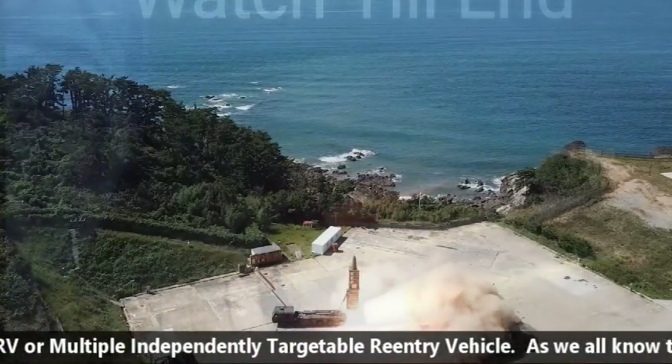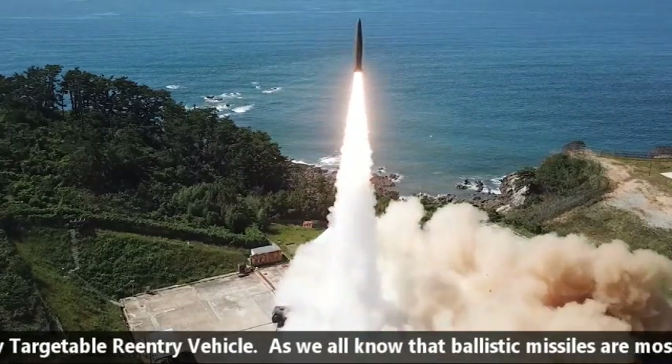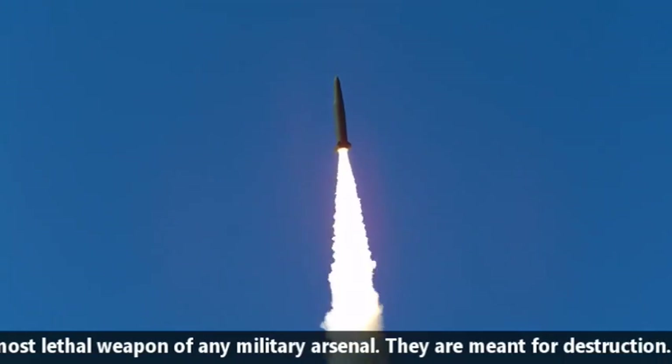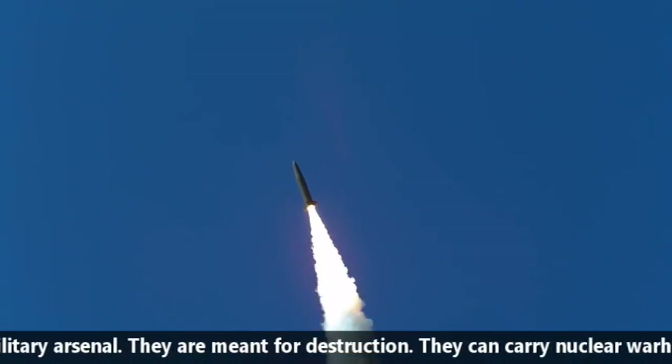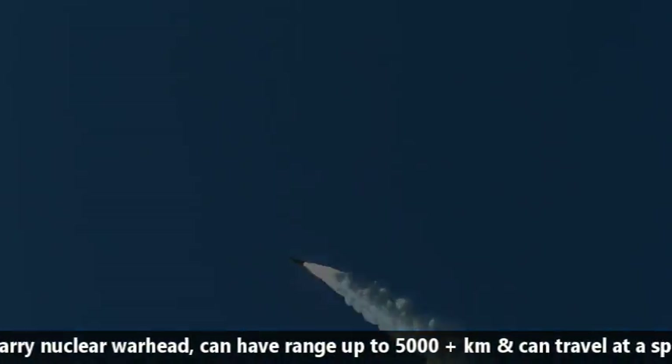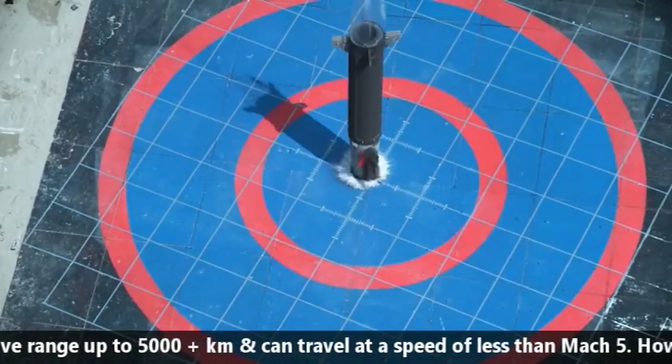As we all know, ballistic missiles are the most lethal weapons in any military arsenal. They are meant for destruction. They can carry a nuclear warhead, have a range of up to 5,000-plus kilometers, and can travel at a speed of Mach 5 or higher.